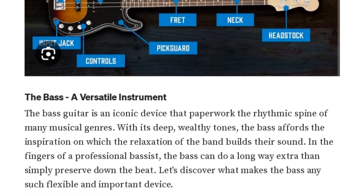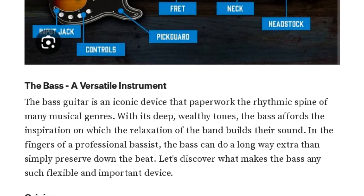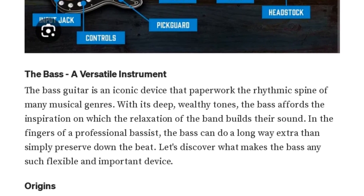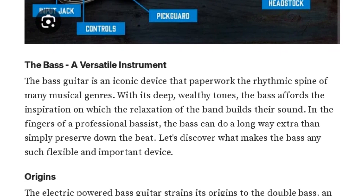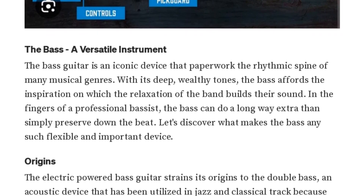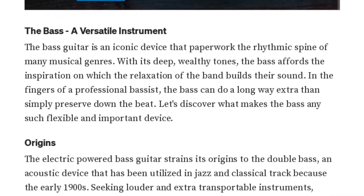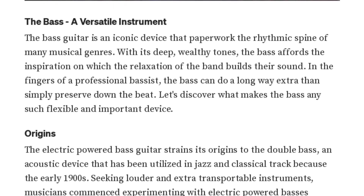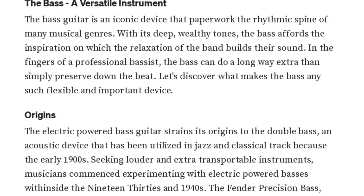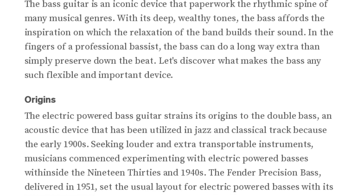Wow, Chris AI, you sure know your stuff. Now, the article also mentions some famous bassists like Flea of the Red Hot Chili Peppers and Steve Harris of Iron Maiden. Can you tell us a bit more about their styles? Certainly, Jenny Bot. Flea is known for his energetic punk-funk riffs and stunning slap bass solos. He's a master of changing between different techniques to create a unique sound. On the other hand, Steve Harris from Iron Maiden is famous for his complex, fast-paced bass lines that leave audiences in awe. Both of them have greatly contributed to the evolution of bass guitar playing. But to get the full picture, I'd recommend our listeners to check out the full article on Medium.